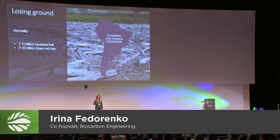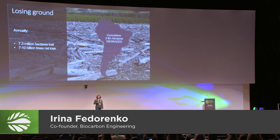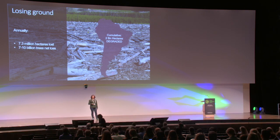There are two billion hectares of land degraded in the world that needs to be restored. Every year we lose more than seven million hectares, every single year. And while there has been a lot of innovation and progress in industrial deforestation, there hasn't been any innovation in tree planting since the Iron Age.